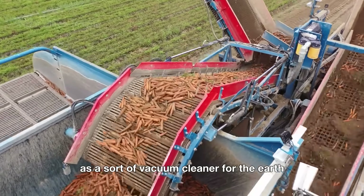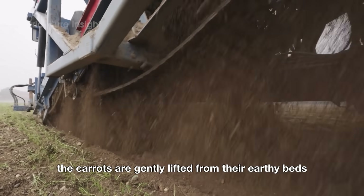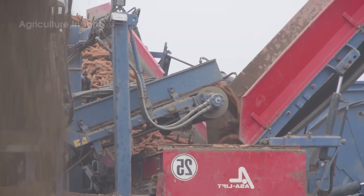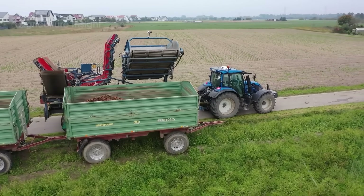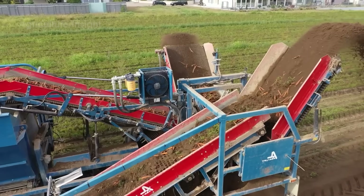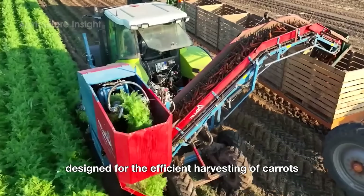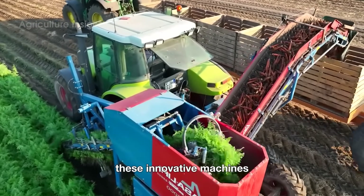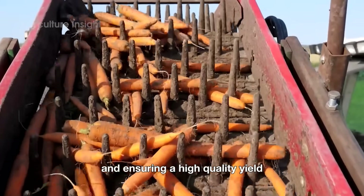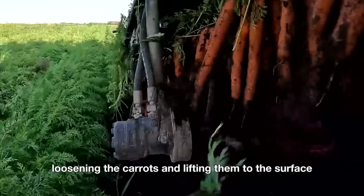Imagine a carrot combine as a sort of vacuum cleaner for the earth — it drives over the fields, scooping up carrots from the soil with minimal fuss. The carrots are gently lifted from their earthy beds and their tops are neatly chopped off, all without any human hands having to get dirty. Carrot combines are specialized agricultural machines designed for the efficient harvesting of carrots. A typical carrot combine features a series of cutting blades that slice through the soil, loosening the carrots and lifting them to the surface.